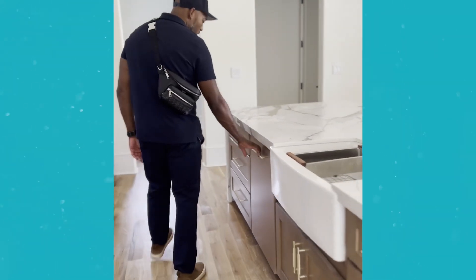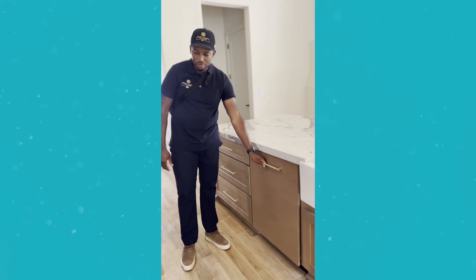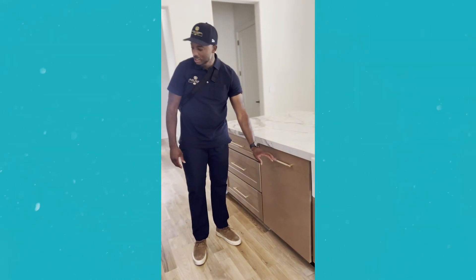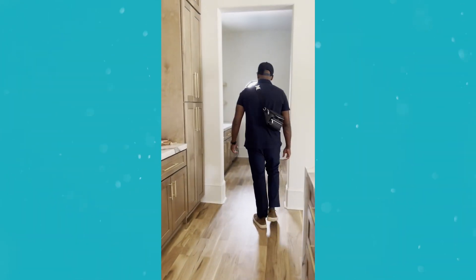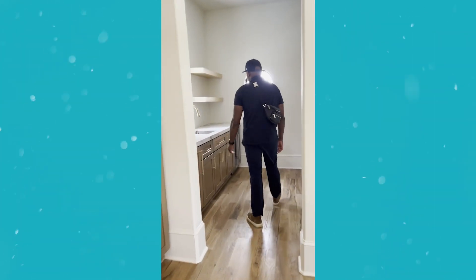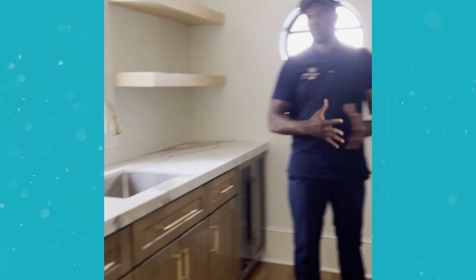We have a dishwasher. I love these poles with the gold knurling — it kind of feels like you're at the gym with these type of poles. All right, come in here. This is the scullery — scullery is a fancy name for the room inside the kitchen.